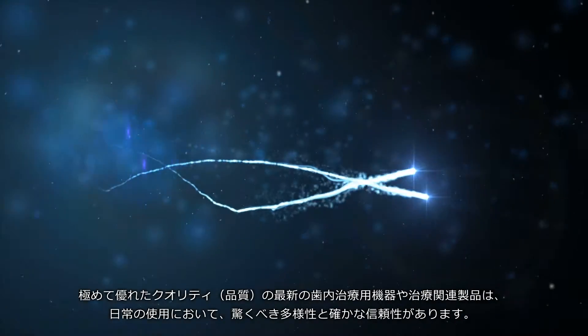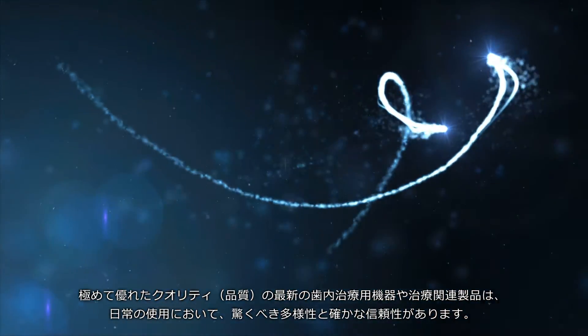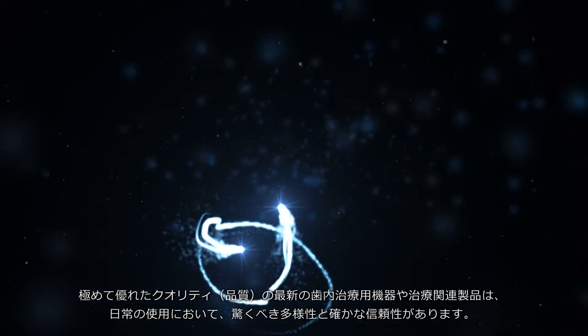The outstanding qualities of modern endodontic instruments and working aids are their astonishing versatility and their exceptional reliability in everyday use.